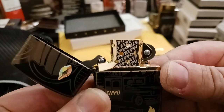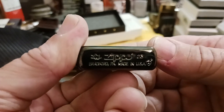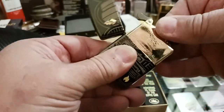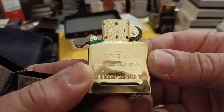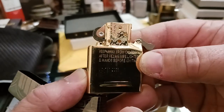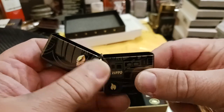There's the laser engraved Zippo motif on the chimney. It's a 2023 armor with a 2023 gold-plated insert. You can see the Zippo design etched into both sides of the chimney — it's really cool.